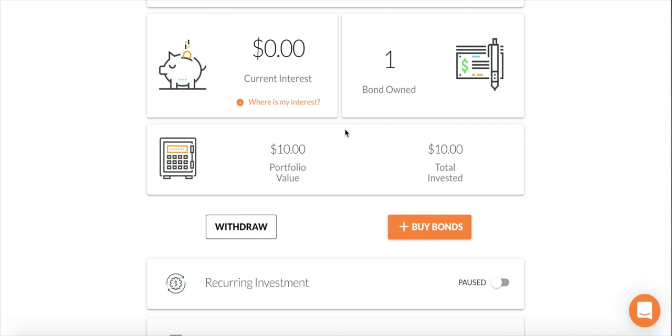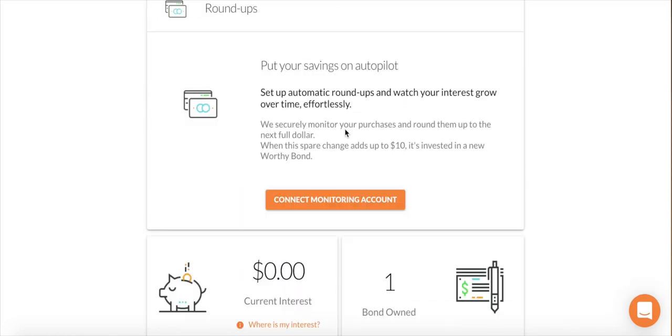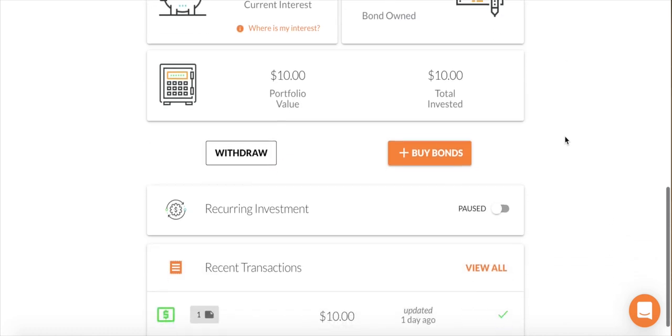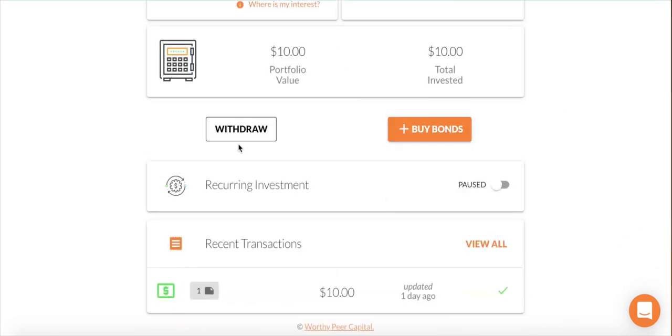Looking at the portfolio, I have one bond. All Worthy Peer Capital bonds are ten dollars, so you can purchase pretty much as much as you want. I don't have any of the extra features enabled right now. You have your Savings Autopilot where they securely monitor your purchases and round them up to the next full dollar — similar to roundup programs like Stash and Acorns. Once it reaches ten dollars, it will issue you a Worthy bond. The platform is very simple and not hard to navigate.